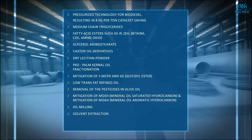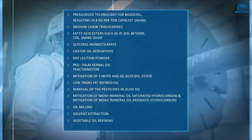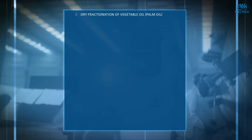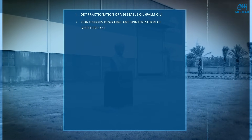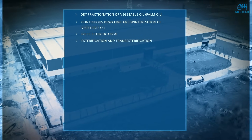Further technologies encompass oil milling, solvent extraction, vegetable oil refining, dry fractionation of vegetable oil such as palm oil, continuous de-waxing and winterization of vegetable oil, interesterification, esterification and transesterification, fat splitting, and sweet water treatment and concentration.